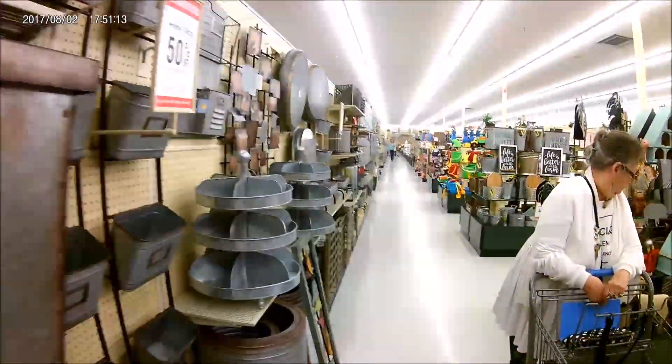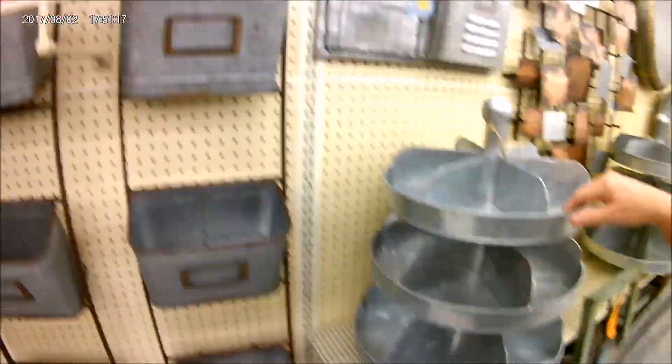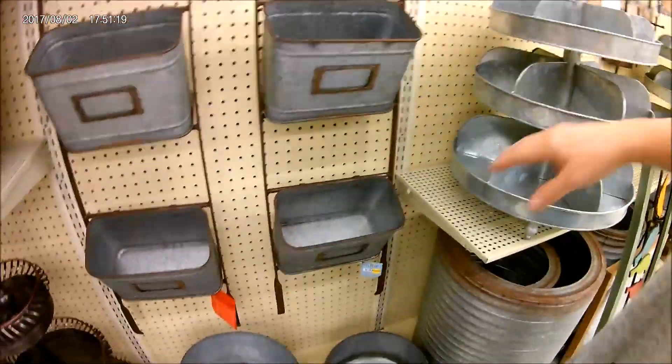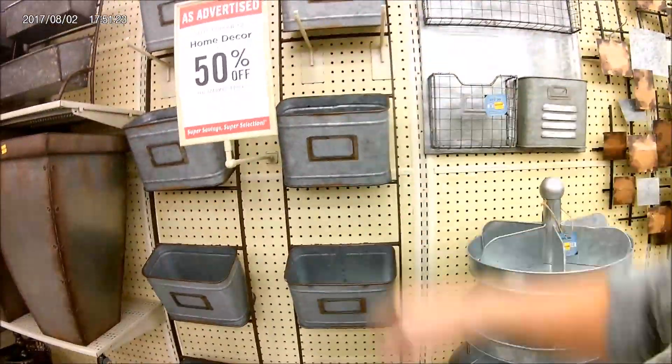We are at Hobby Lobby. We ate out and now we're shopping. I love all this old tin stuff. This is what I need to organize my kitchen with. Plant things in here — isn't that awesome?